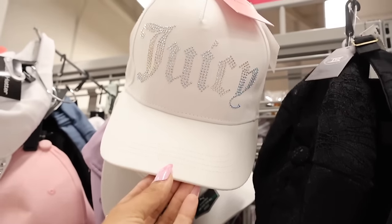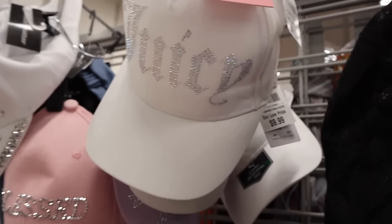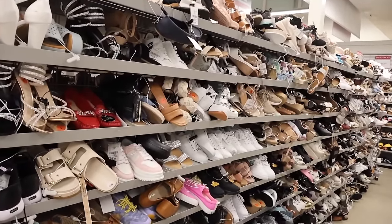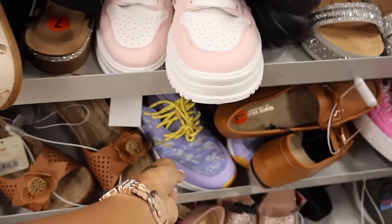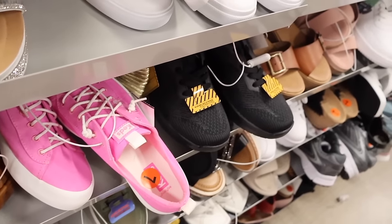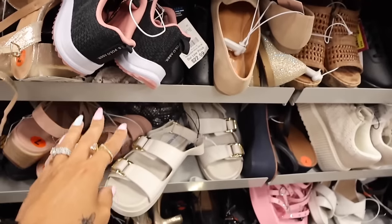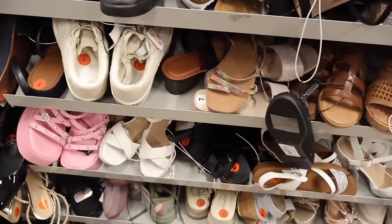A Juicy bling hat — this cap is everything and only $9! Of course I need to get this one. Back to the shoe section to find some shoes in my size. They have pink casual shoes, pink Keds for only $17 — what a deal! They're overstocked so it's hard to look at everything. This Madden style — I recently got the pink ones at another location.